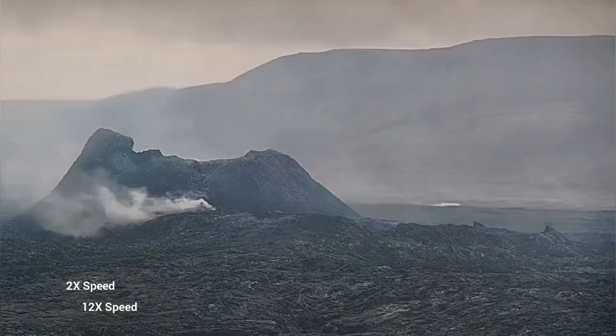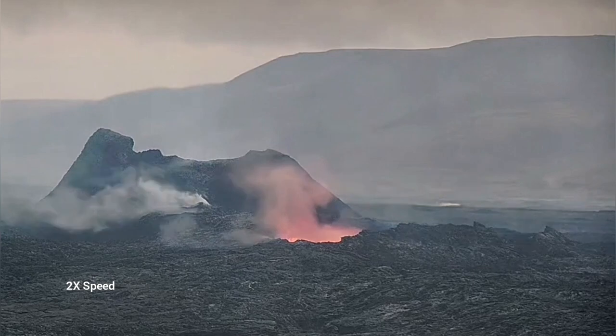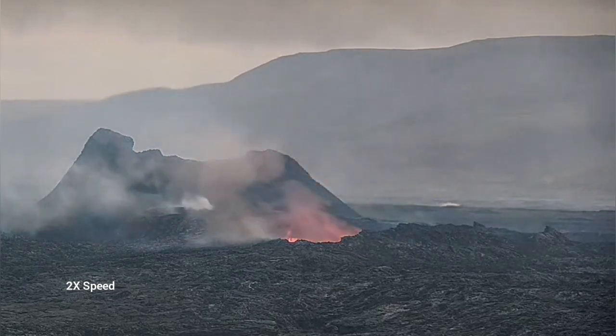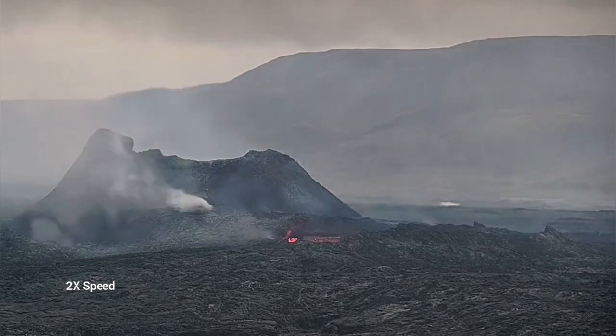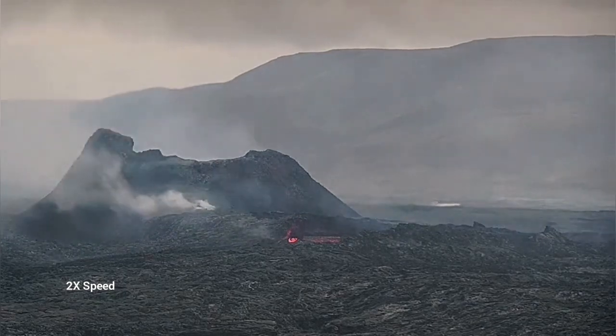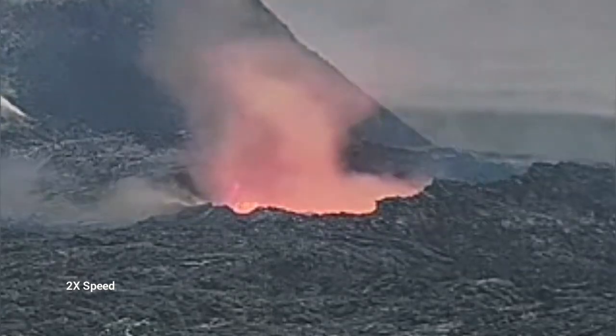Later today again we had something dramatic happening — a collapse. This was huge, and the location of it was interesting. It was not just the wall; it was something extending toward the viewer. As you can see here, it is a lava tube collapsing.